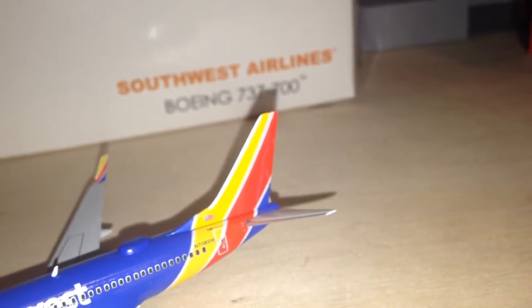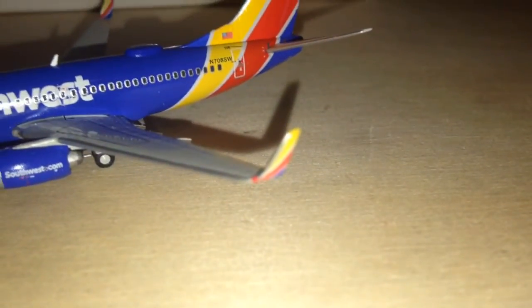That's just a small thing that kind of got me mad. Do something with your winglets, man — that's extra art space for airlines.